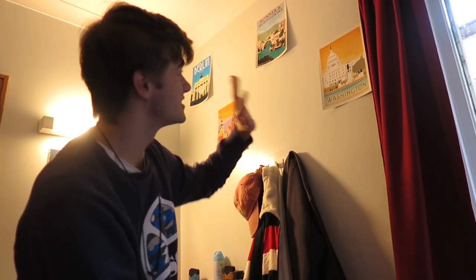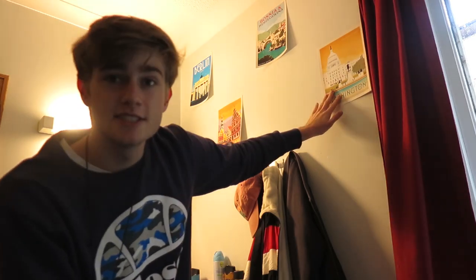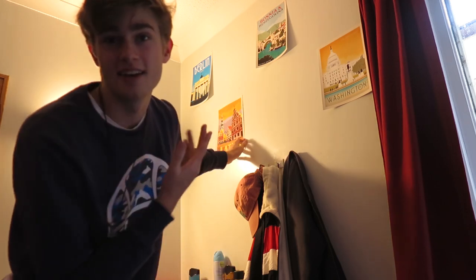Just above the jackets I have these four posters of places I've been to and really loved — I have Berlin, I have Latvia because I've been to Riga, and Bosnia-Herzegovina which shows Mostar, which is a lovely place, and Washington DC which I went to in April. They're kind of lifting up because of the heat from my radiator which is just down there, but I still love having them up. When I wake up I can see them straight away.